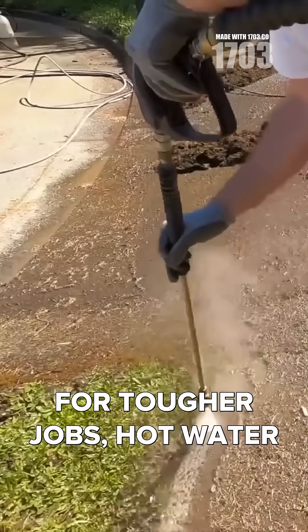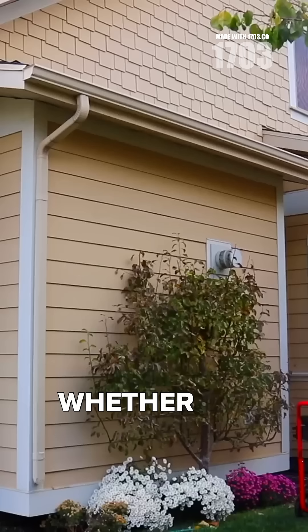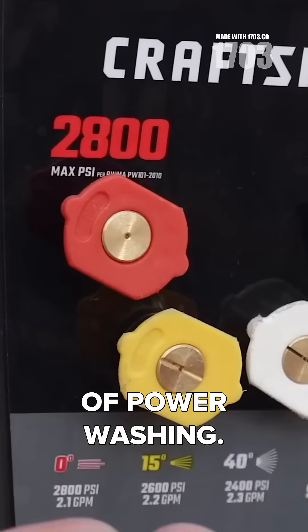For tougher jobs, hot water units can melt grease and sanitize surfaces more effectively, whether it's for home use or commercial cleaning. Understanding these elements can help you harness the true power of power washing.